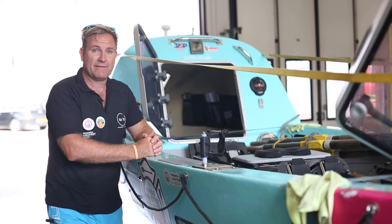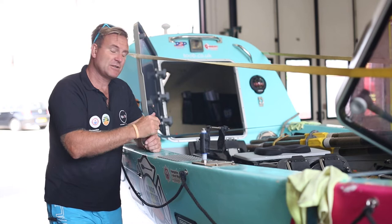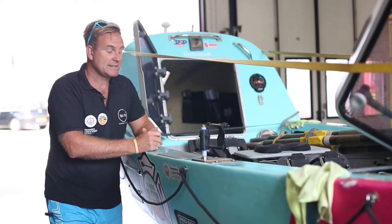Inside the cabin on the right-hand side we've got our navigation system, with about five waypoints to direct us across the Atlantic. We also have our comms — sat phone and VHF radio — in there. We have to check in with the race organisers between 10 and 2 every day, and they'll give us weather updates and plot our course.